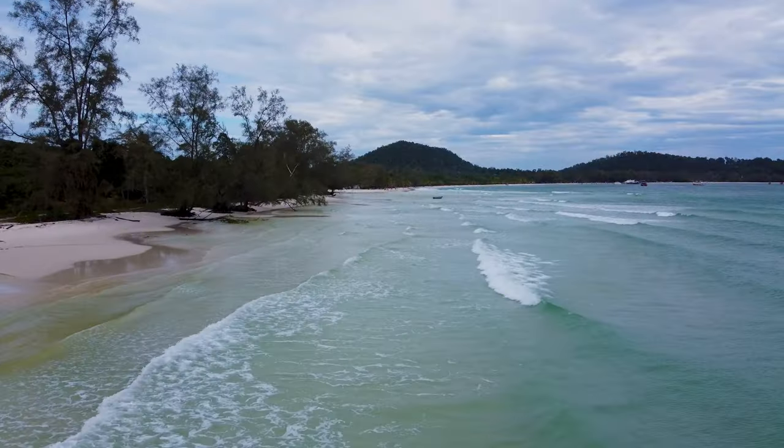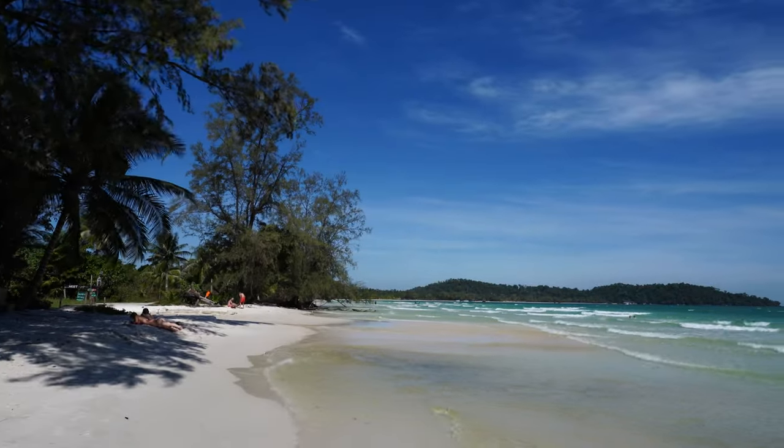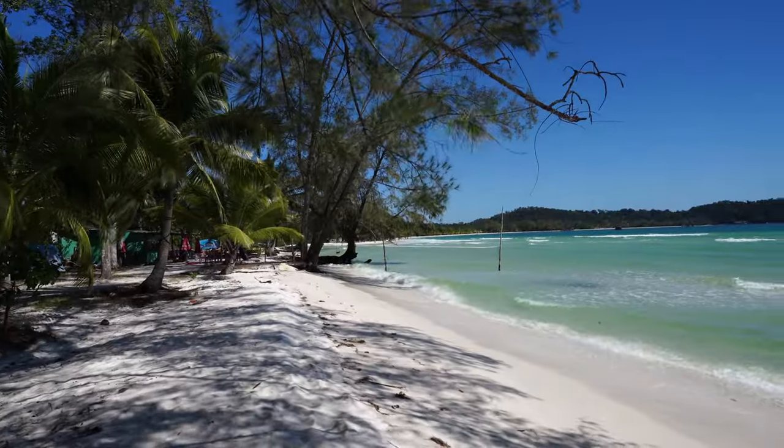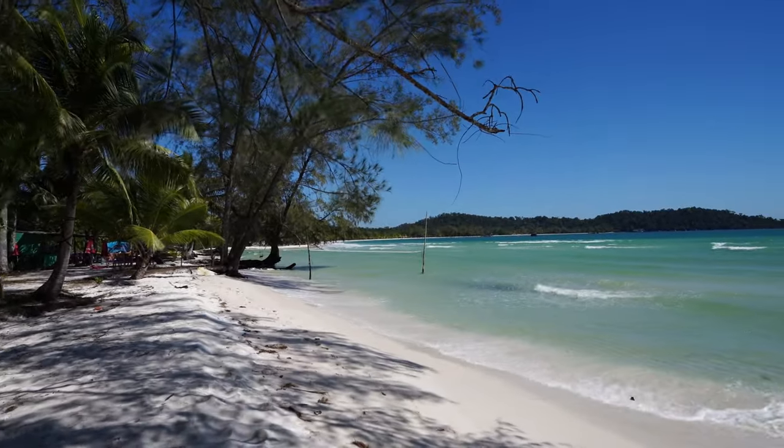We are starting off on the famous 4K beach, which is because it is 4km long, and our hostel we're staying at is a bit of a party hostel called Nest Beach Club. It's got a really famous event every week called Nestival that we are going to show you as well. But this place is absolutely stunning and this beach is really quiet — we're just going to have a little mooch along it to start.